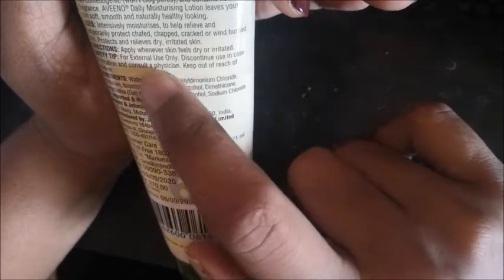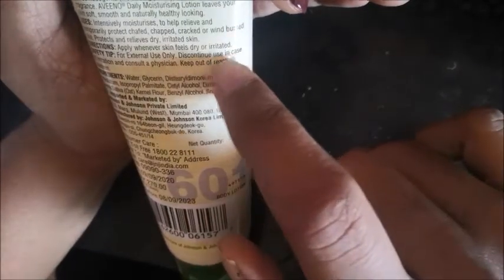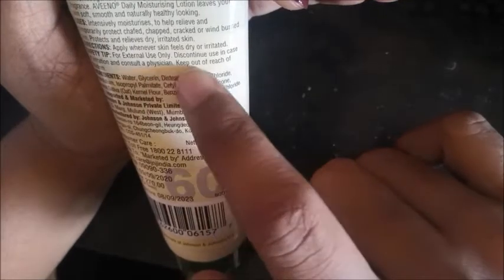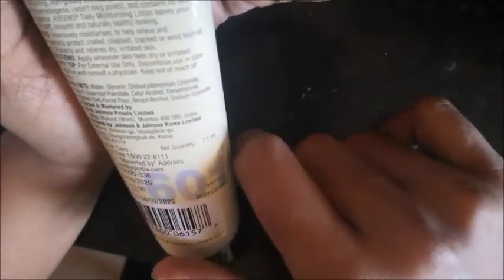Direction to use: apply whenever skin feels dry or irritated. Safety tip: discontinue use in case of any irritation, consult a physician, and keep out of reach of children.